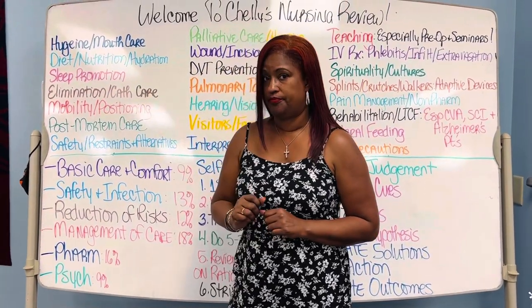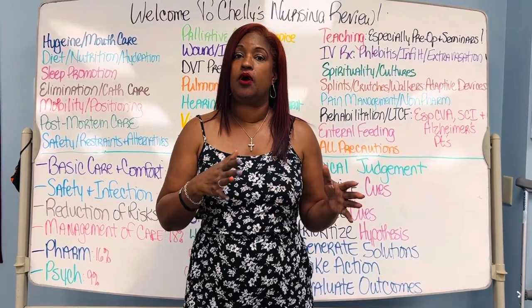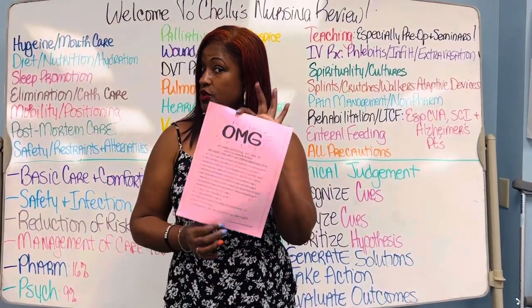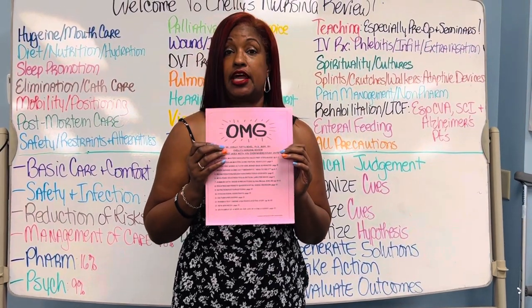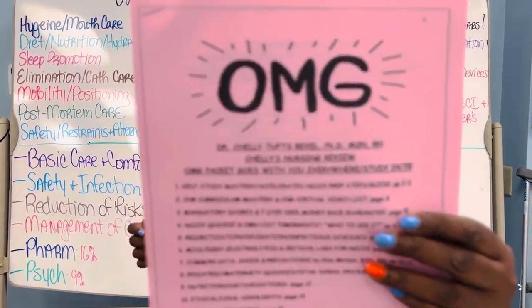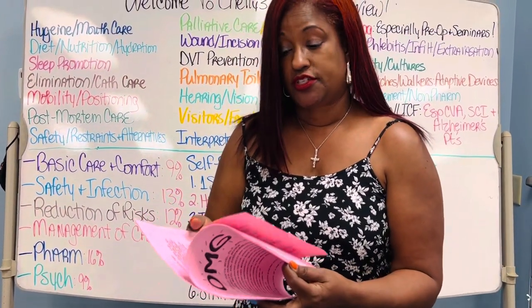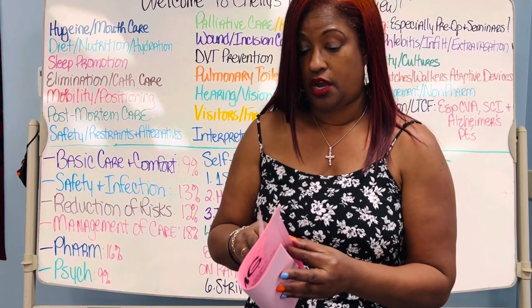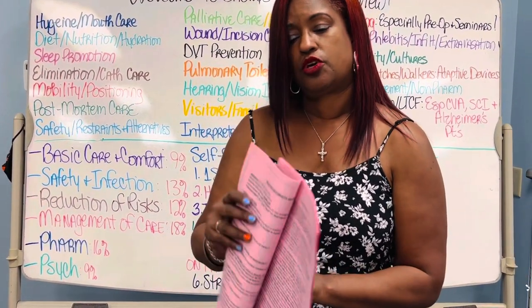Diets, nutrition, and hydration. A lot of you know that when I first opened my HETV YouTube account I wanted you to know everything available, so we're giving away Oh My God packets — but that's going to end soon. Why am I showing you the Oh My God packet? Because diet, nutrition, and hydration are sections right here in it. When I look at this board full of basic care and comfort topics, almost everything on the board is in this one packet.